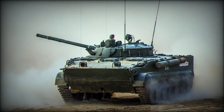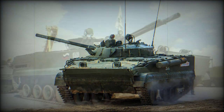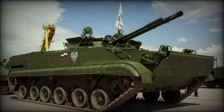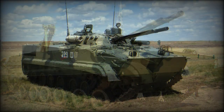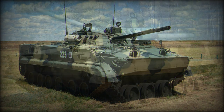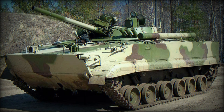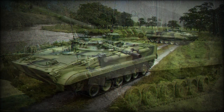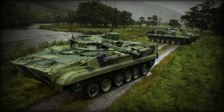It was Soviet engineers that were the first to introduce the concept of the infantry fighting vehicle to the world, combining the best aspects of a light tank — speed and firepower — with that of an armored personnel carrier, which ultimately gave rise to the BMP-1 of 1966. The BMP-1 proved a success for both the Soviet Army and its worldwide allies.